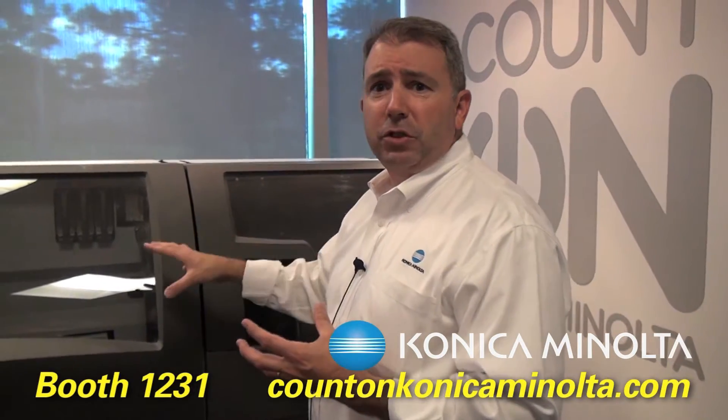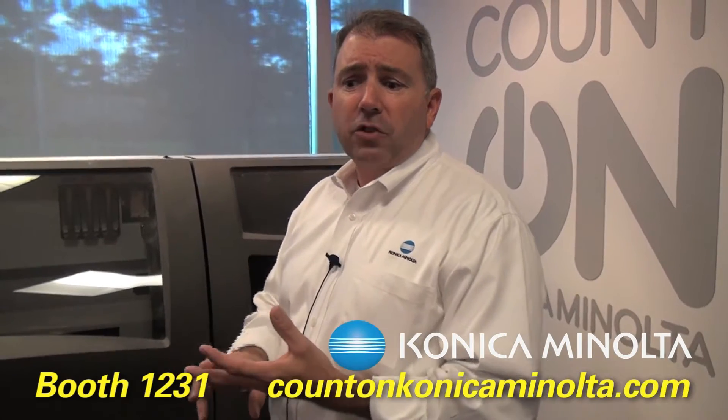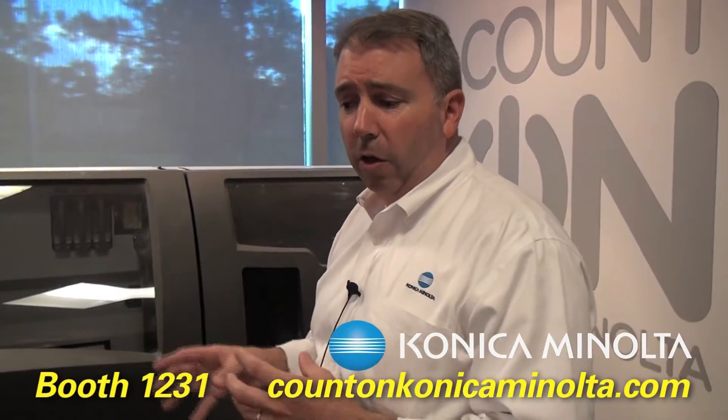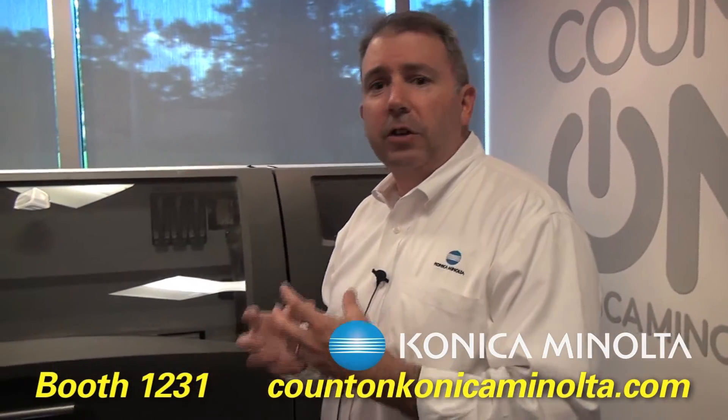Shoe companies love this machine because you can make a sneaker, try the tread, check if the proportions are right, whether the tongue and eyelets are in the right place. Shoe manufacturers, and really anybody looking for full color for a marketing communications application — this Projet 660 really fits the bill. It's designed for the marketing or the communications part of industrial design.